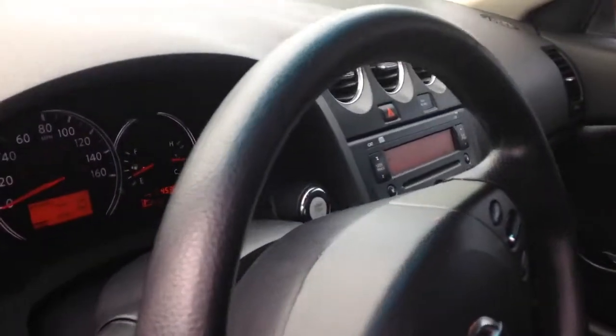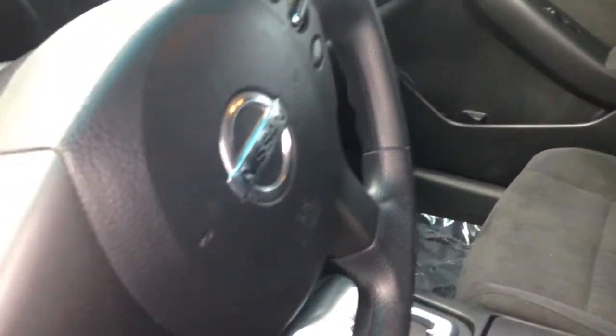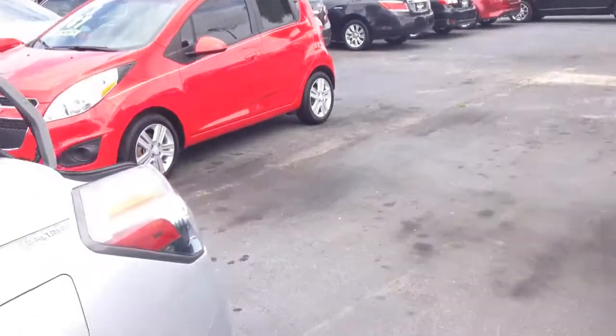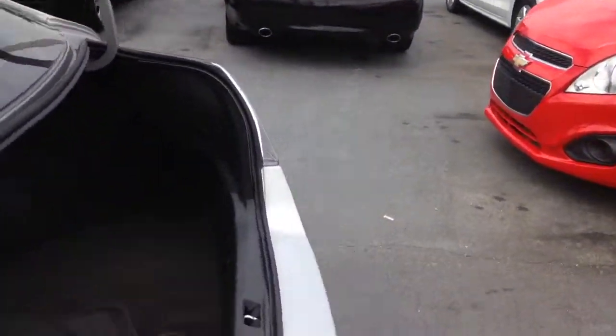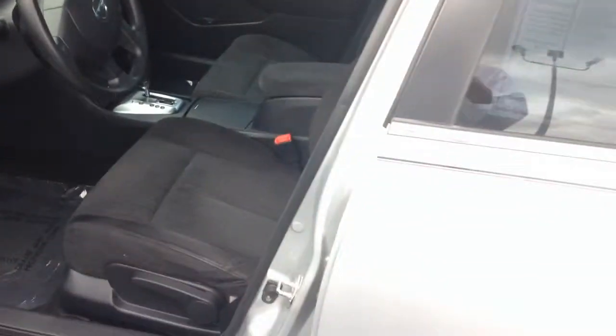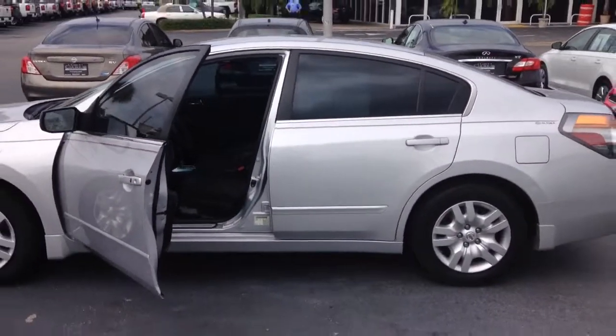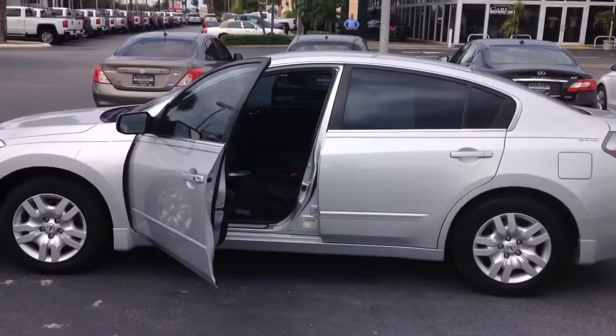It has only 45,380 miles on it. AC blows ice cold. There's the floor mat for the trunk. Just a sharp vehicle — alloy wheels too.